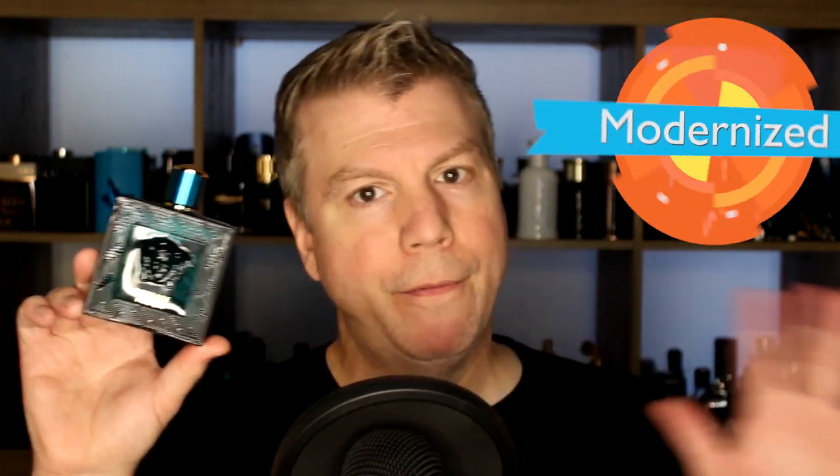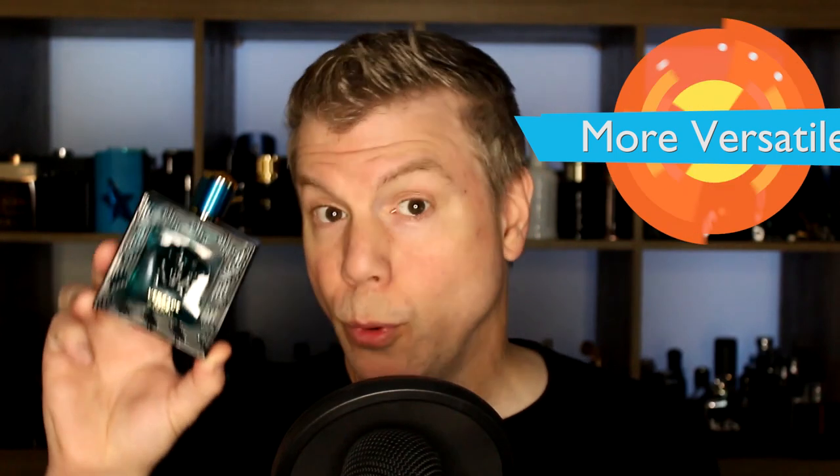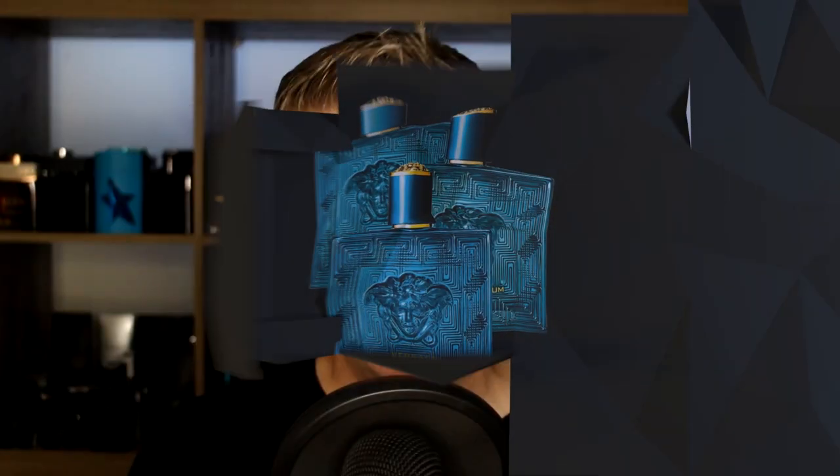Eros Parfum is the best version because it has that extremely popular Eros DNA, it's the cold weather answer to the fragrance, it has a better scent profile and better performance. It's pricier than the Eau de Toilette, so if you're on a budget the EDT still works. But if you can afford it, the Parfum will last a lot longer and you're getting a better product. There's no reason to purchase the original Eros unless you're on a very tight budget.